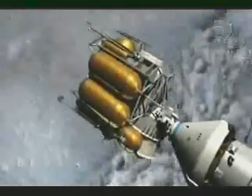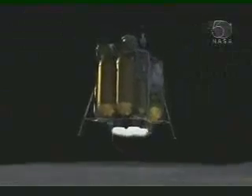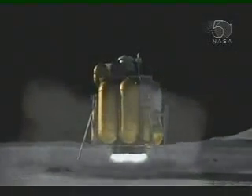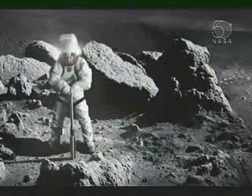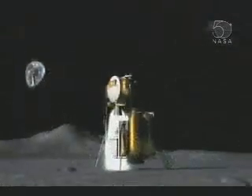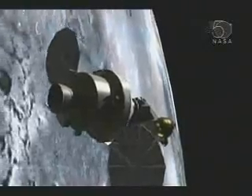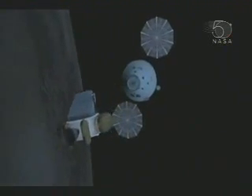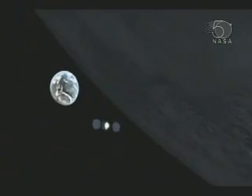Arriving in lunar orbit, the crew will descend to the Moon's surface in the lunar lander. Capable of carrying twice as many astronauts to the Moon's surface as did Apollo, the lander will enable the crew to stay for more than a week at a time, performing scientific investigations and, in essence, learning to live off the land. When their job is done, they will launch in the lunar lander and rendezvous and dock with Orion, which is waiting for them in lunar orbit. Once the crew transfers to the Orion, the lunar lander will be expended and Orion's engine will fire to send the astronauts on their journey home.